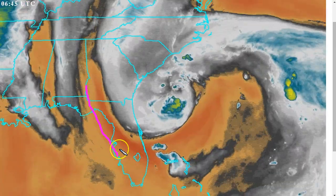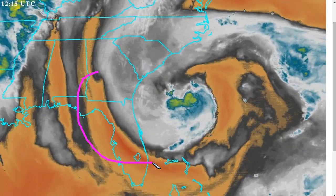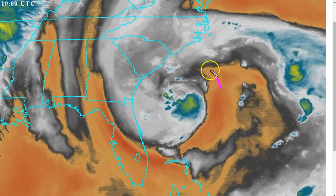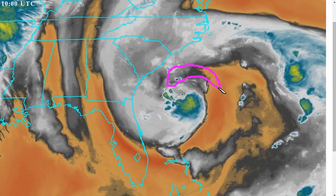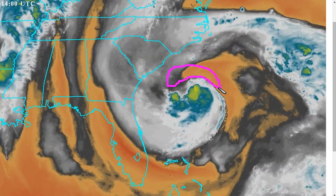You can see this dry air that we had noted — it was over the Carolinas a couple of days ago. It has now rotated around through Florida. This area is now moist, and the dry air has come all the way around into the east and northeast sides of the storm. You can see this tongue of dry air starting to work its way into the core of Anna, and it remains to be seen how detrimental this will be to the storm.